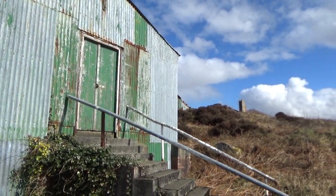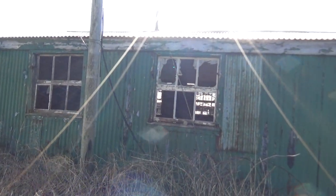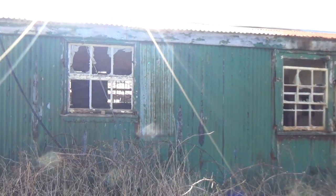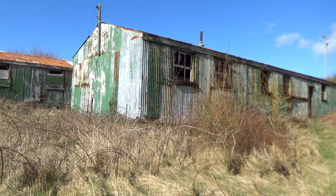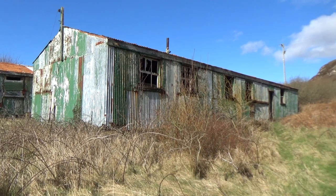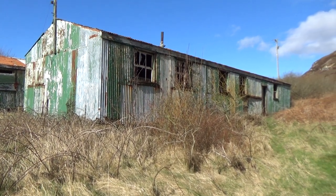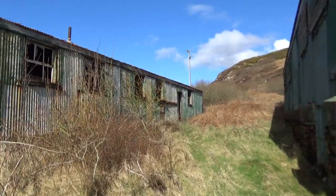Ok guys, we are back at Fort Dunry and I'd previously done a video where I went through some of the buildings. So I'm going to briefly show you this one here that I haven't been in. It's just a small snippet of another one of the buildings here. It's most likely army, military accommodation. So we'll just have a quick look around here.